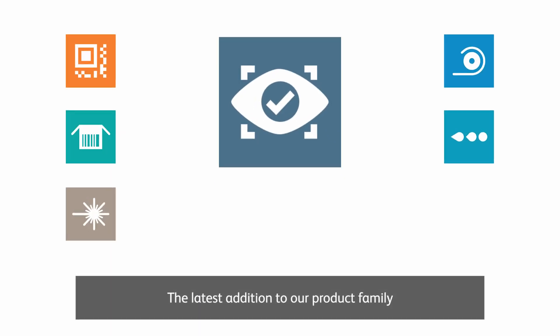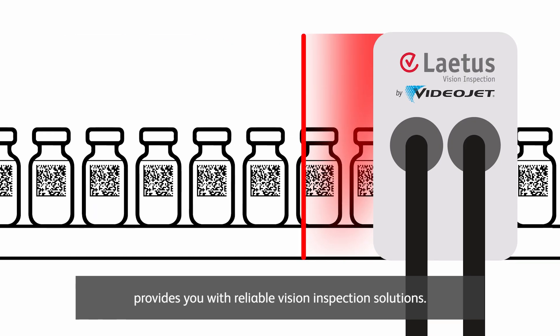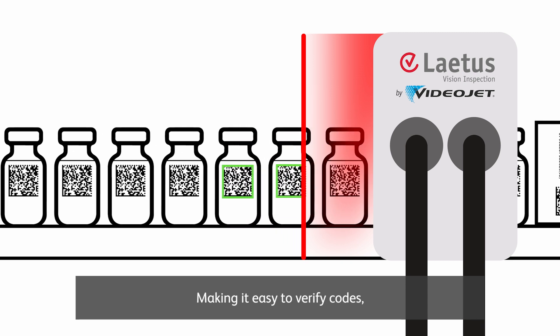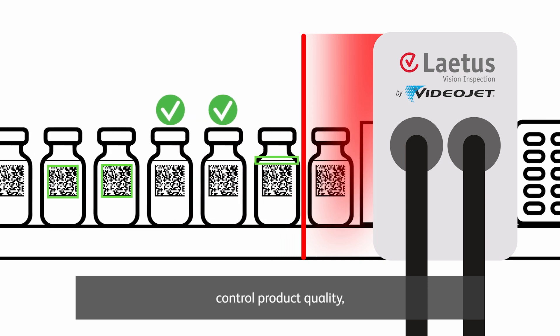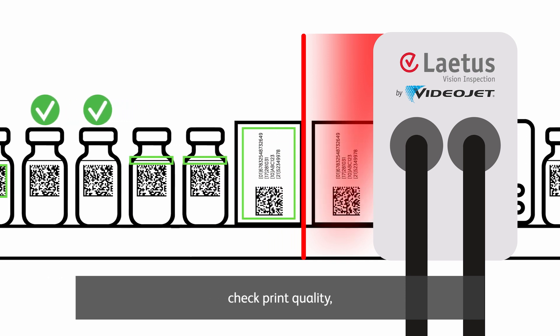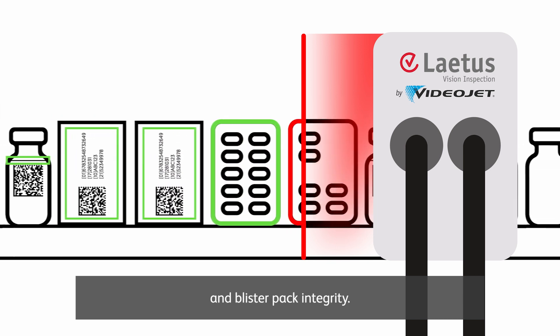The latest addition to our product family provides you with reliable vision inspection solutions, making it easy to verify codes, identify products, control product quality, check print quality, and blister pack integrity.